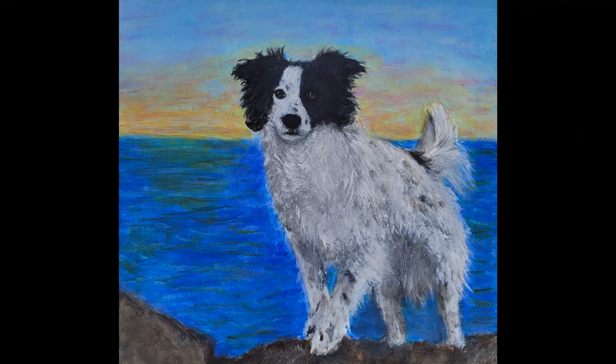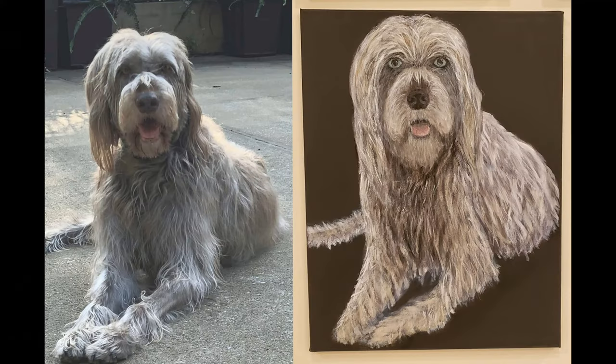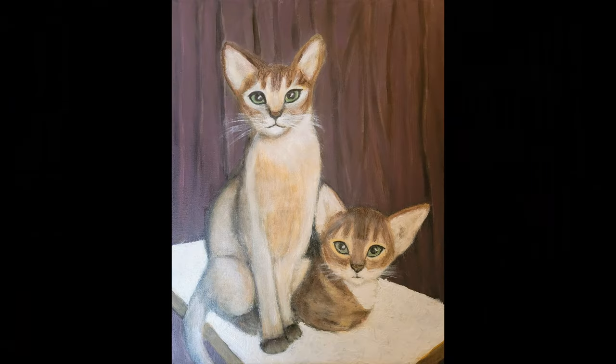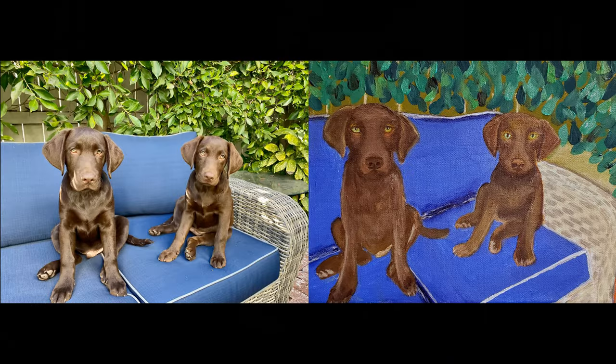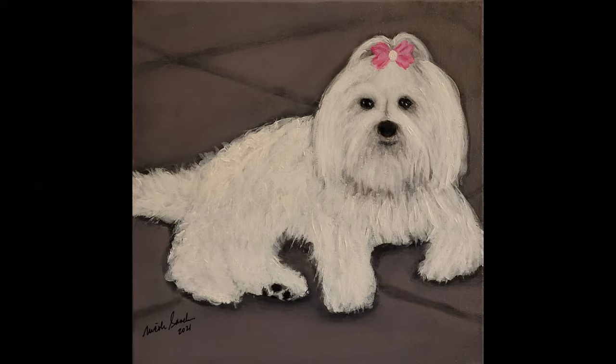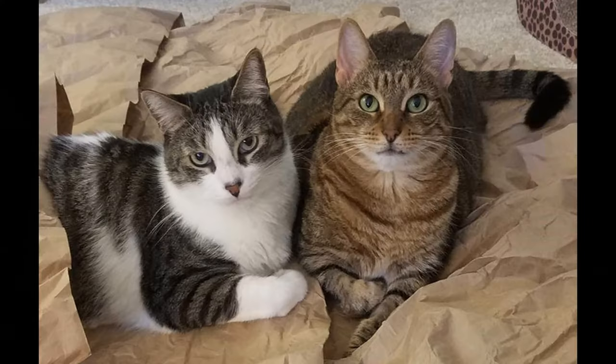Mother's Day is coming up fast and once again you're in search of the perfect gift. How about a custom portrait of her fur babies — you know, the ones who don't grow up and leave home? You could commission a portrait and present her with the finished painting, or make the collaboration part of the special gift. I'm Nicole Sandler.